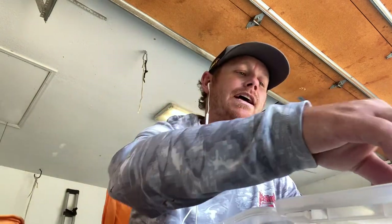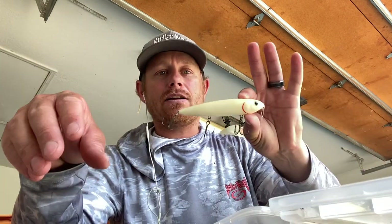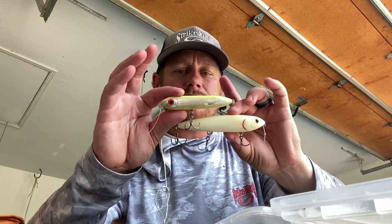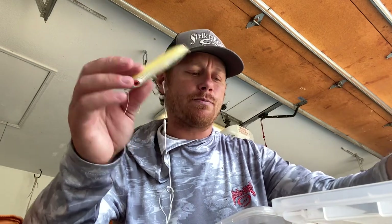Today we're talking about big topwaters — not just your standard size Sexy Dog or something like that. We're talking a little bit larger than average. A three-hook Sexy Dog is going to be your average size walking bait, and when you look at a Super Spook Junior in comparison, it's a tiny bit smaller. But there are also some really big topwaters out there.